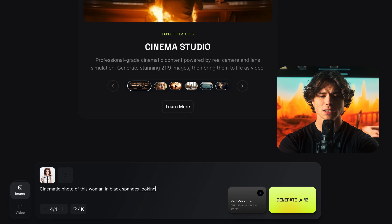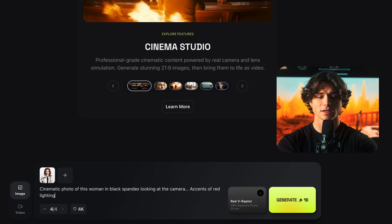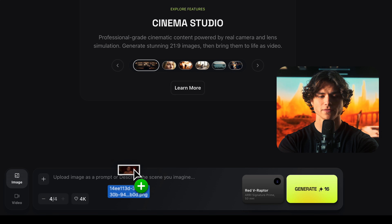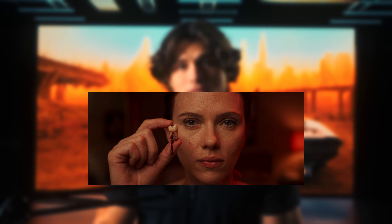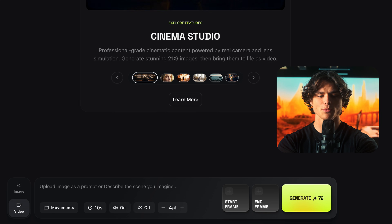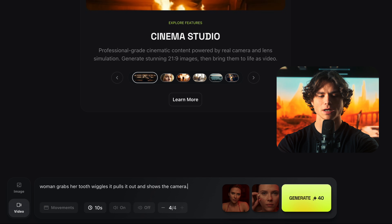I'm choosing a subject for harsh lighting and texture — I'll grab a photo of this young woman and type in: 'Cinematic photo of this woman in black spandex looking at the camera, accents of red lighting.' I'll also do a version of her in a red bikini for a totally different read. Then I'll upload one of these photos back in and say: 'She's holding up a tooth in front of the camera with blood on it' — this will be our end frame. In the video tab, I'll upload the start frame and end frame, then type: 'Woman grabs her tooth and pulls it out and shows the camera.' The sheer amount of quality I got from this in 10 seconds does not feel fair.